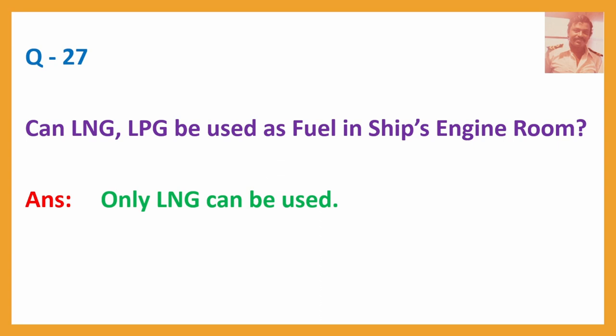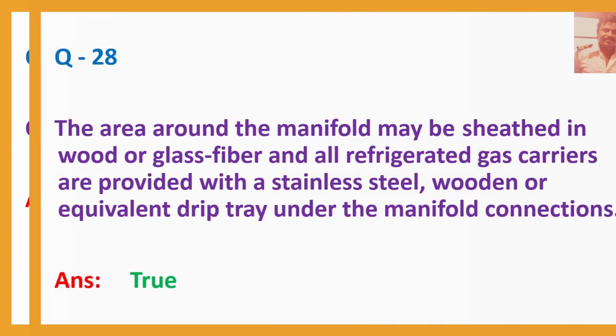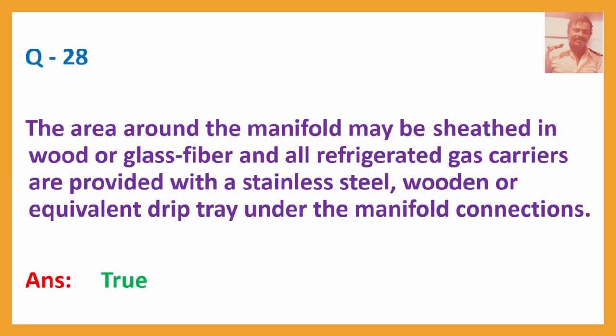Question No. 27: The area around the manifold may be sheathed in wood or glass fibre, and all refrigerated gas carriers are provided with a stainless steel, wooden, or equivalent drip tray under the manifold connections. Answer: True.